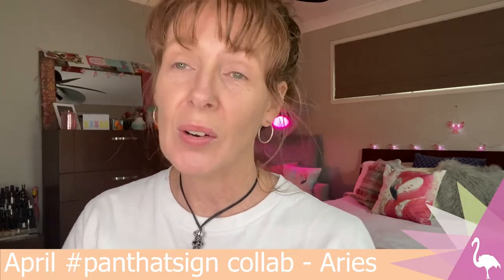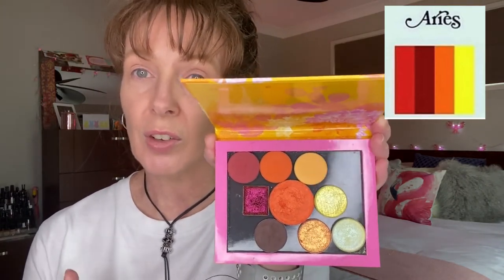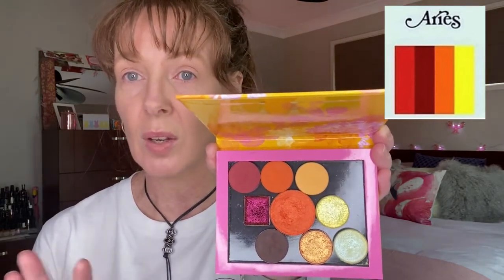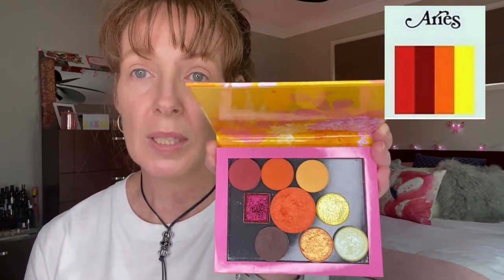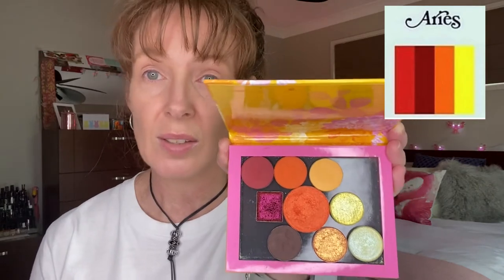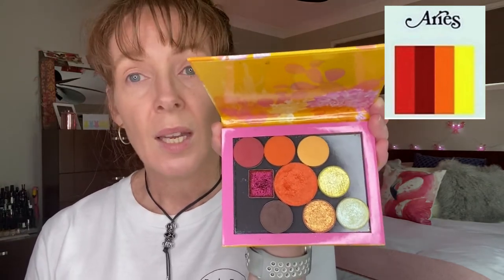Hey guys, it's Lisa, welcome to Banning Panning and Beyond and the April installment of the Pan That Star sign collab that I'm doing with Andrea from Pretty as a Peacock. I'll pop the colour story for Aries — which is the star sign they're using for April — up on the screen, and will hold up the palette that Andrea and I created. I've got photos of this on my Instagram, with brand names and shade names, so I'm not going to worry about listing that in my description box. If you're interested, you can go to my Instagram, or if you don't have Instagram and want to know any particular shades, you can ask me in the comments.